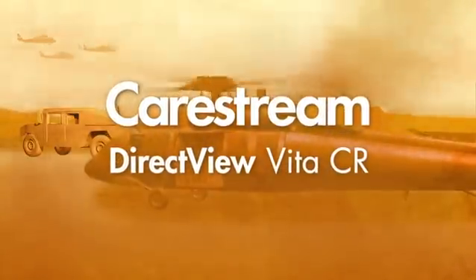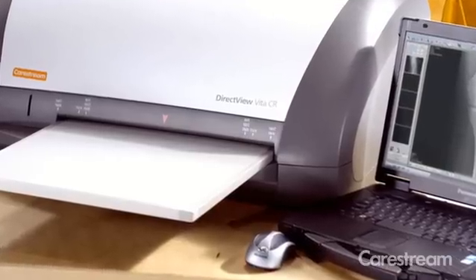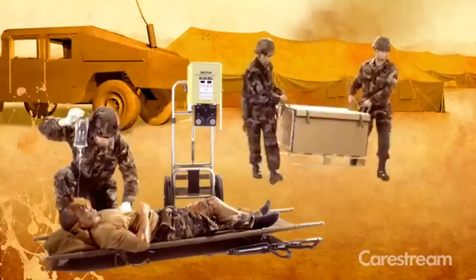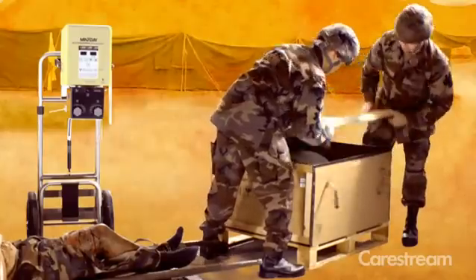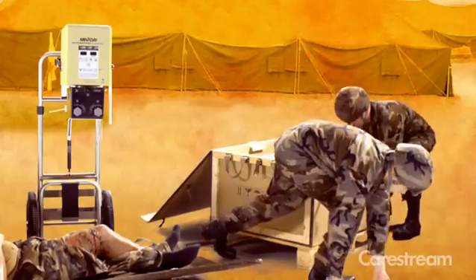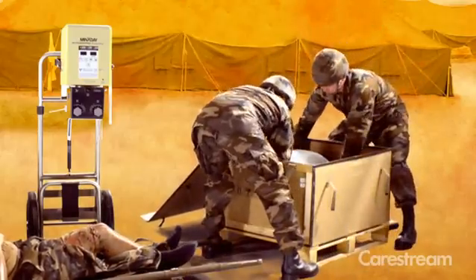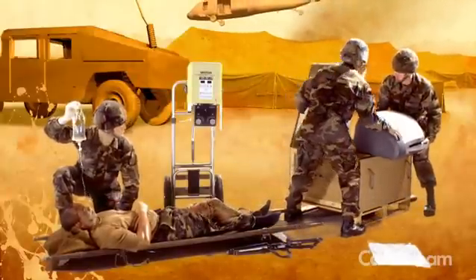CareStream is dedicated to the x-ray market and providing cost-effective CR solutions with the end user in mind. The VitaCR system is a lightweight, compact unit that is easy to transport and set up in remote and harsh environments. Deployable in 10 minutes, VitaCR can be quickly used to image patients when every second counts.